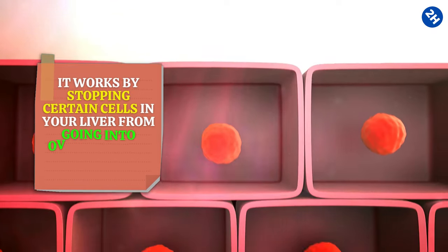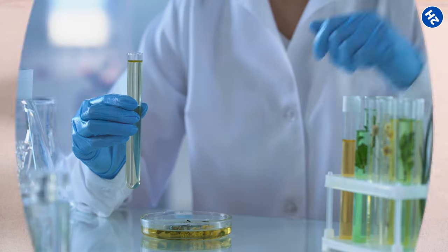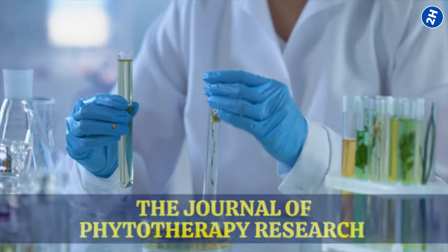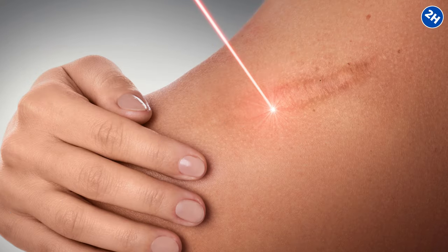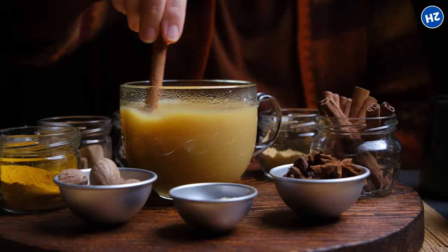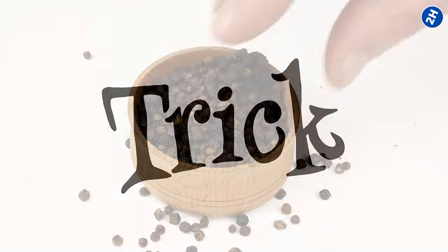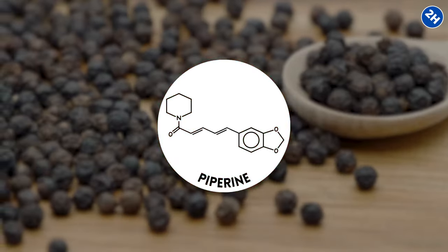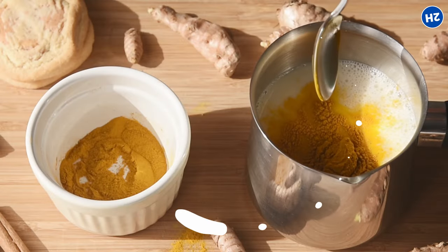Turmeric tea works by stopping certain cells in your liver from going into overdrive and making too much scar tissue, keeping your liver smooth and healthy. A study in the Journal of Phytotherapy Research found that turmeric can actually reverse liver fibrosis in rats — not just preventing scars from forming, but helping undo the damage already done. To make it, boil some water and add a teaspoon of ground turmeric. Add a pinch of black pepper too, because it contains piperine, which helps your body absorb the nutrients from turmeric. You can also make it creamier by using milk instead of water.